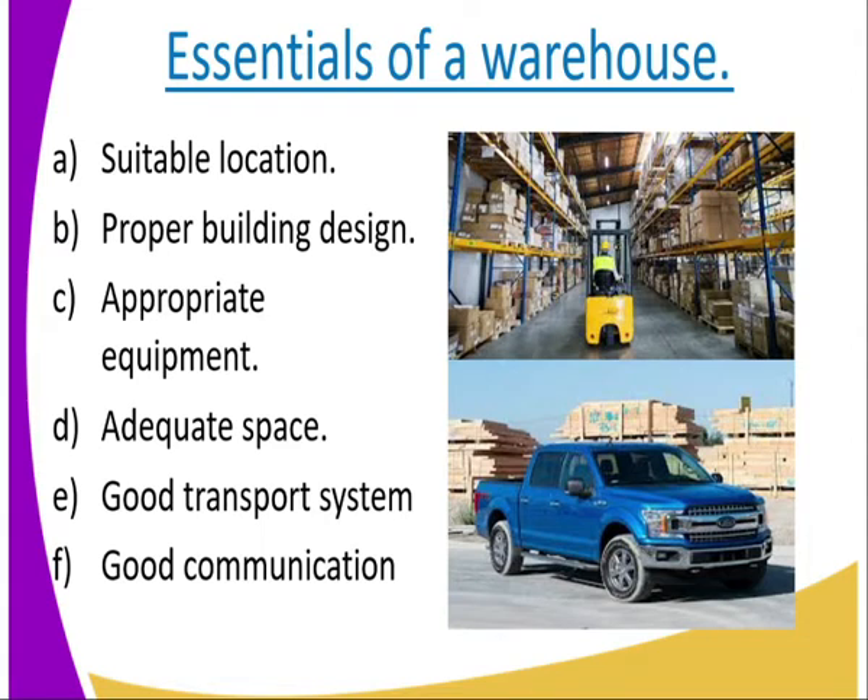Number five: good transport system connecting to the warehouse. Where the warehouse is located, there should be very good infrastructure, both communication and transport systems. This is to ensure that goods kept in the premises can be accessed anytime, any season, throughout the year.